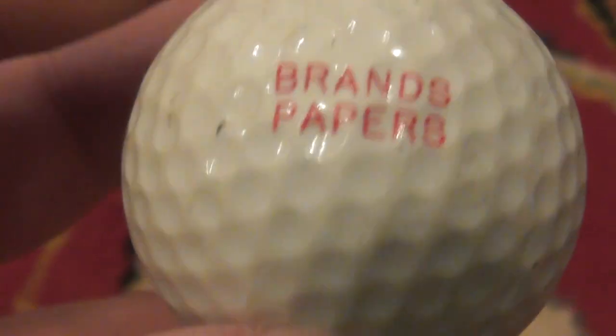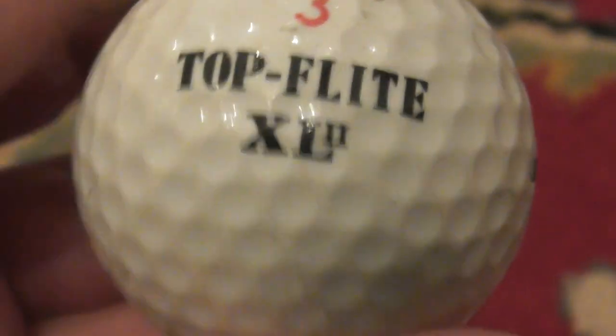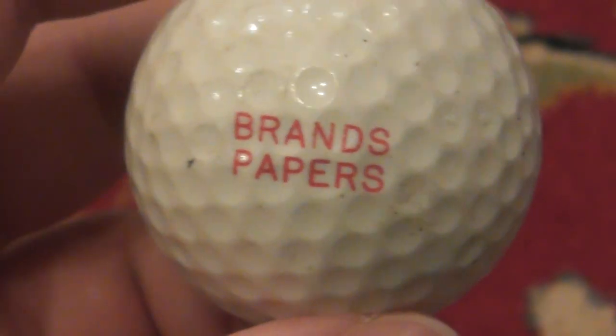Brands Paper — Papers. That's on a Top Flight XL2 by Spalding. I presume this one dates to somewhere around 1990 or 1991.